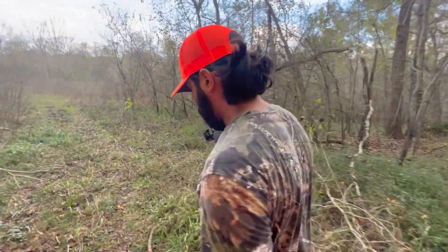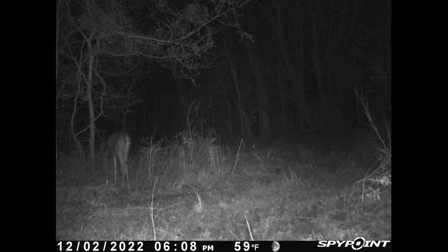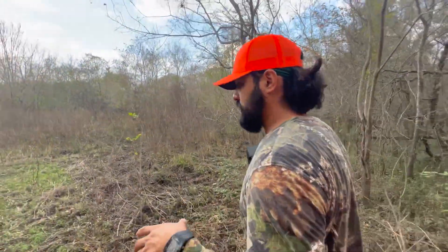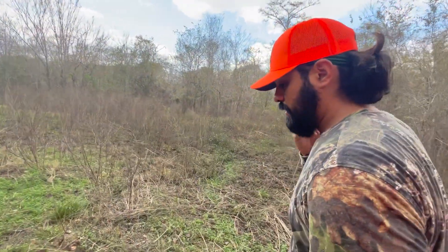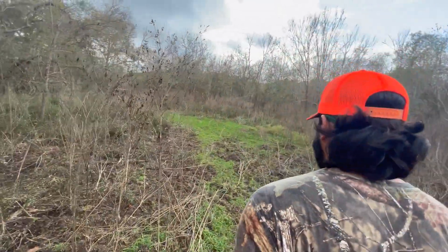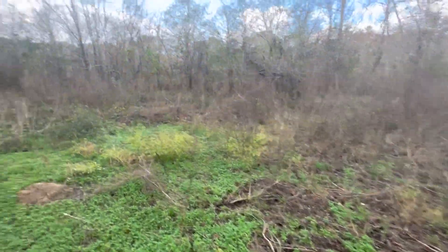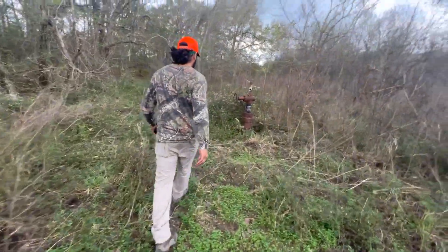We didn't get much on the first one — just a bunch of side-by-sides, dogs, and does. So I'm not too excited. I had better hopes about this back one because the rooting was really bad — a much bigger rooting area. Let's make sure the camera's there. Very good — it's still there, and you can see this stuff got really rooted up right here. Let's see what this one's got.